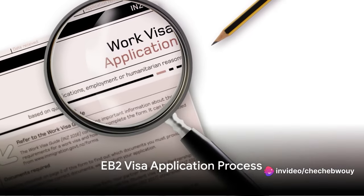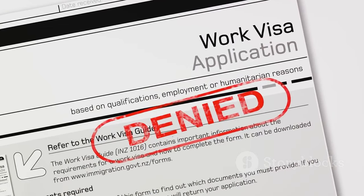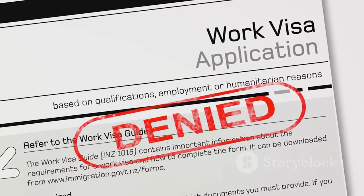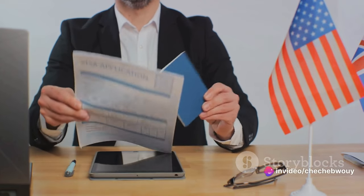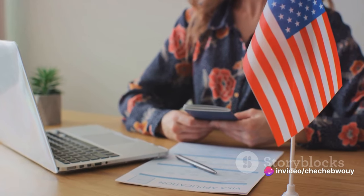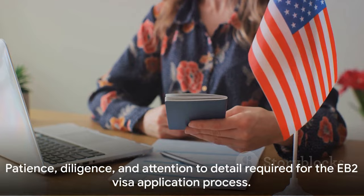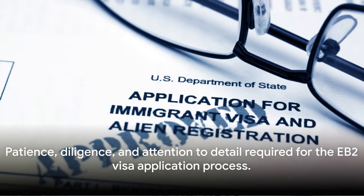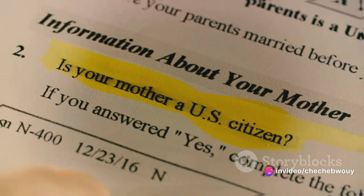So you fit the bill, but how do you go about the application process? Let's break it down. First, your employer must obtain a labor certification approval from the Department of Labor. Then they can file Form I-140, the Immigrant Petition for Alien Worker, on your behalf. This is submitted to the United States Citizenship and Immigration Services. Remember, this process requires patience, diligence, and attention to detail. With these steps, you are well on your way to applying for an EB-2 visa.